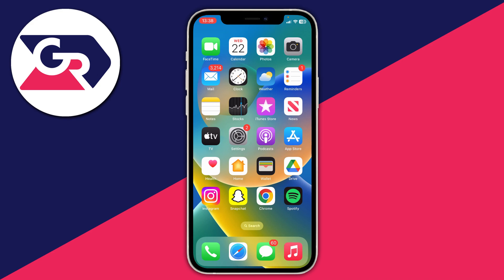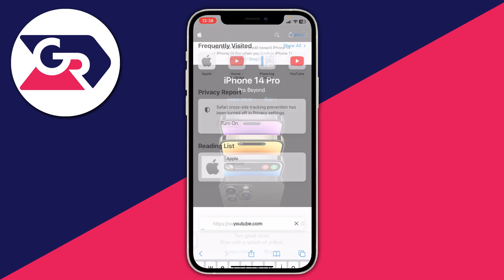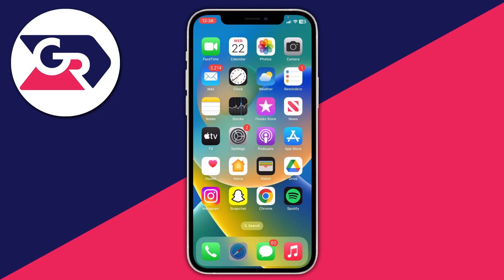The next thing I recommend doing is just making sure your internet connection is working. I recommend opening up a web browser — whether that be Safari, Google Chrome, or whatever — and just going to a web page to see if it loads, which in this case it does.